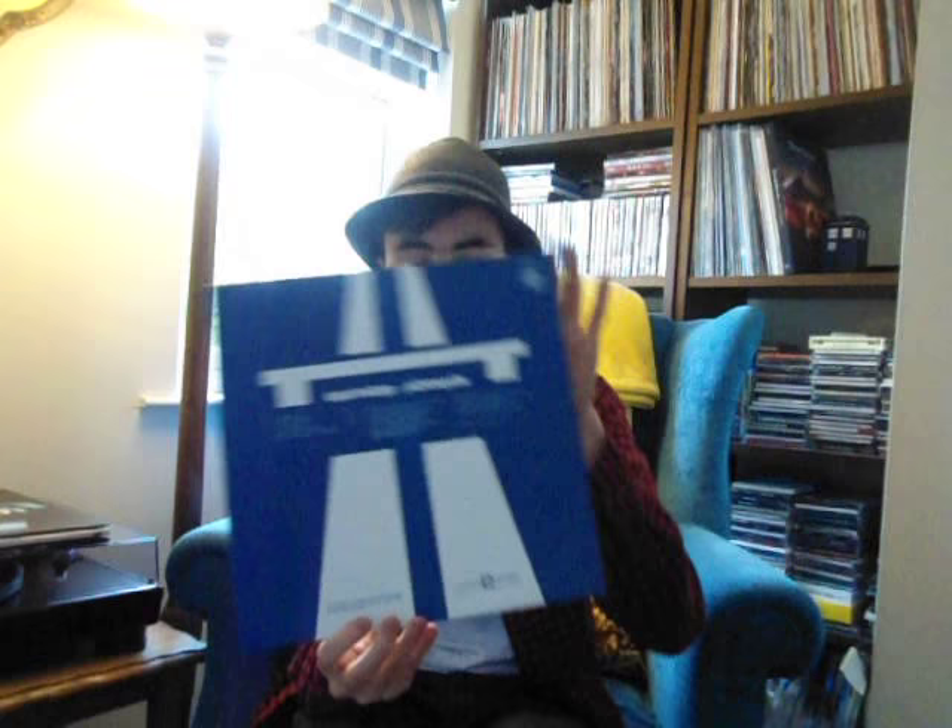For the Kraftwerk vinyl that I got recently, the first one I'm going to be showing is Autobahn — pretty much Kraftwerk's most iconic album. I have not listened to this yet, as I only just got it today, but I am super looking forward to listening to this.